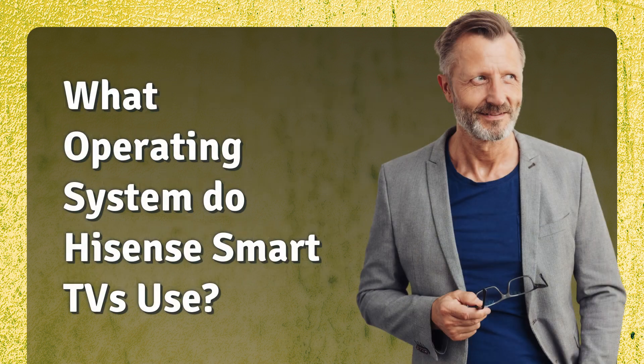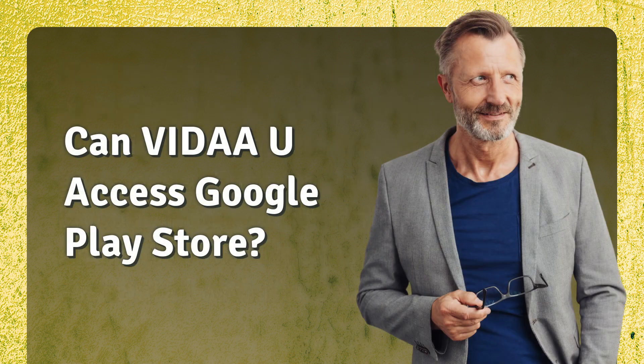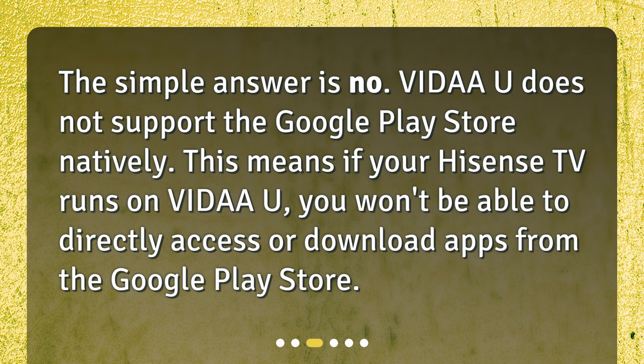What operating system do Hisense Smart TVs use? Hisense Smart TVs primarily use an operating system called VIDAA. This OS is designed for quick access to popular apps, ease of use, and customizable layouts. However, it's different from the Android TV OS, which is commonly associated with the Google Play Store.